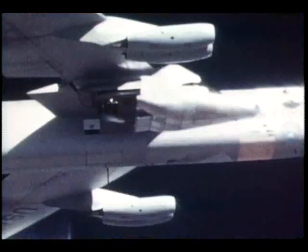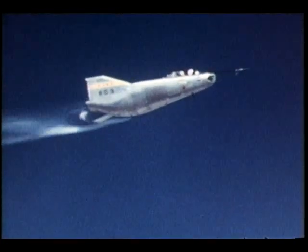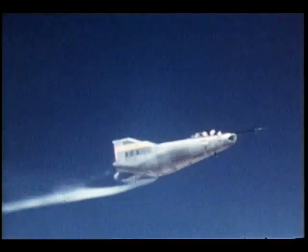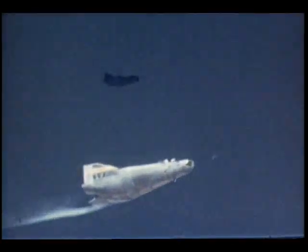Fourteen times the wingless M-2 lifting body was dropped over a dry lake desert near the Flight Research Center in California. Crafts like the M-2 are forerunners of the reusable space shuttle that will fly a space mission, then return to Earth landing like an airplane.